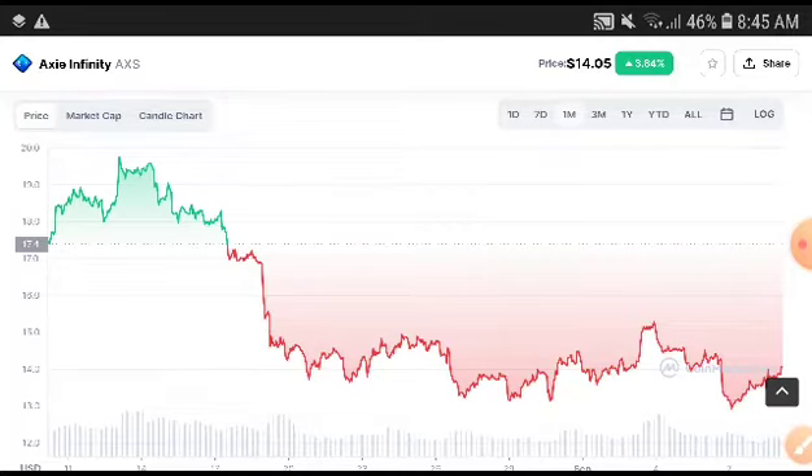The price target is $20.00 USD, but the current price is $14.05 USD. So this is a very good opportunity — don't miss this chance to get a very huge profit from Axie Infinity.